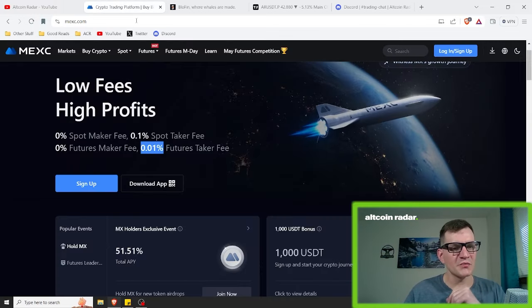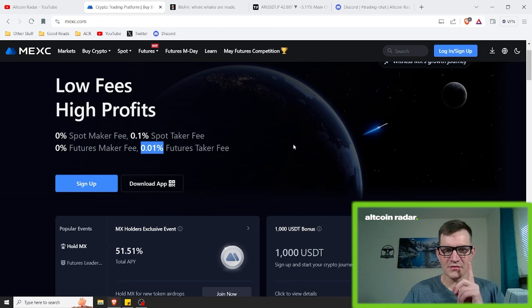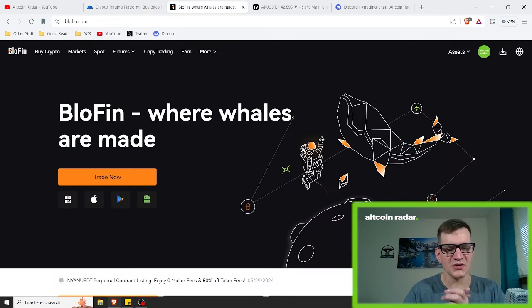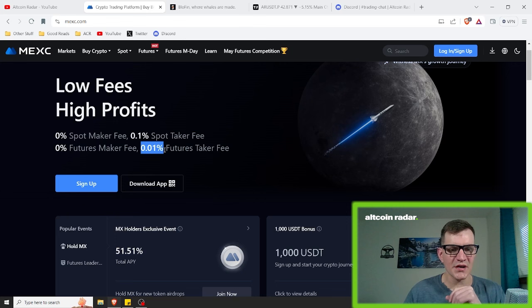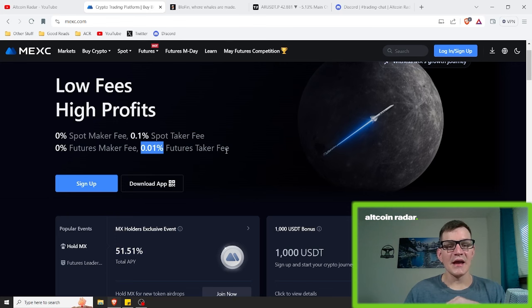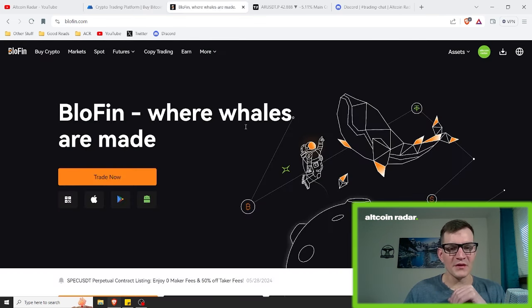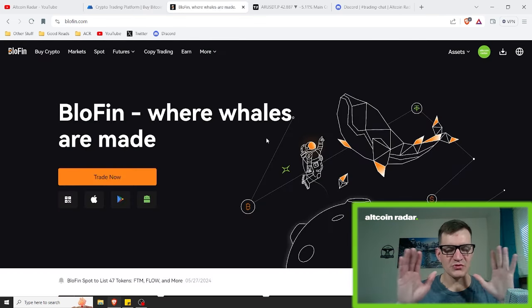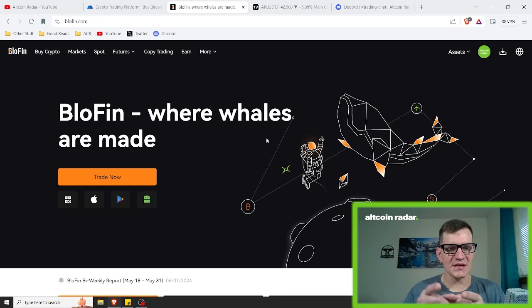For those of you who love trading crypto and would like to try out the same exchanges I use, feel free to try out either the Mexi exchange or the Blowfin exchange with the links in the video description below. I love Mexi because they have some of the cheapest trading fees in the entire industry, which means you get to keep more of your profits. I love Blowfin because they allow anybody from anywhere to trade crypto futures — including from the United States — and this is actually where I currently trade crypto futures.